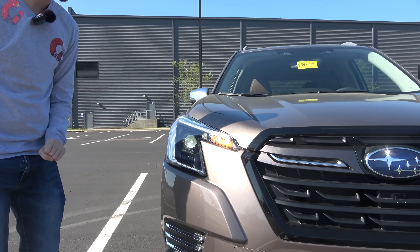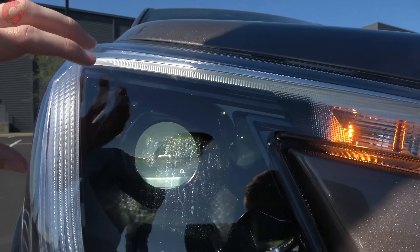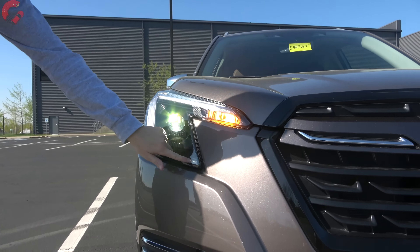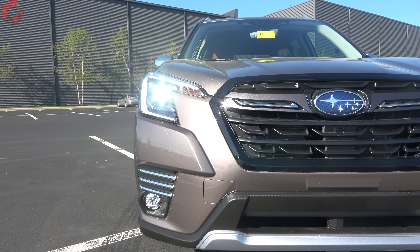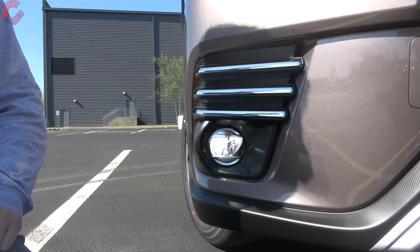Taking a look at the headlights — really nice here. We have standard LED adaptive headlights, a rare feature for the class, with the LED daytime running light and an incandescent turn signal below. We have three silver accents on the Touring trim level, and you'll also get fog lamps on all but the base model — LED on the Touring.